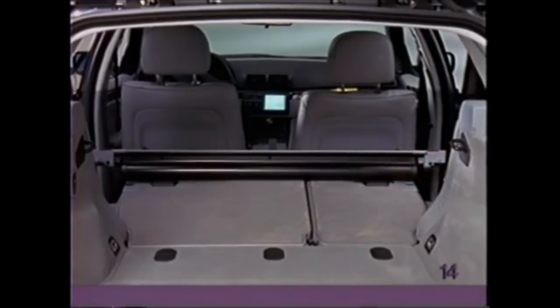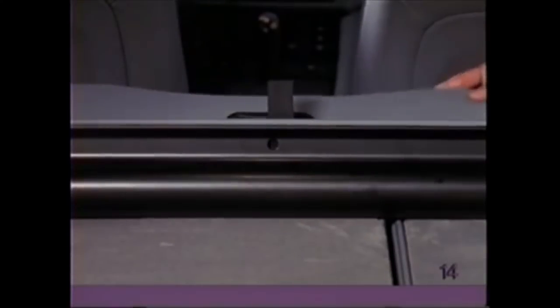guide the case in from the passenger side with the strap facing up and the handle of the cargo cover facing front. Pull the net out and secure it to the holders in the roof.